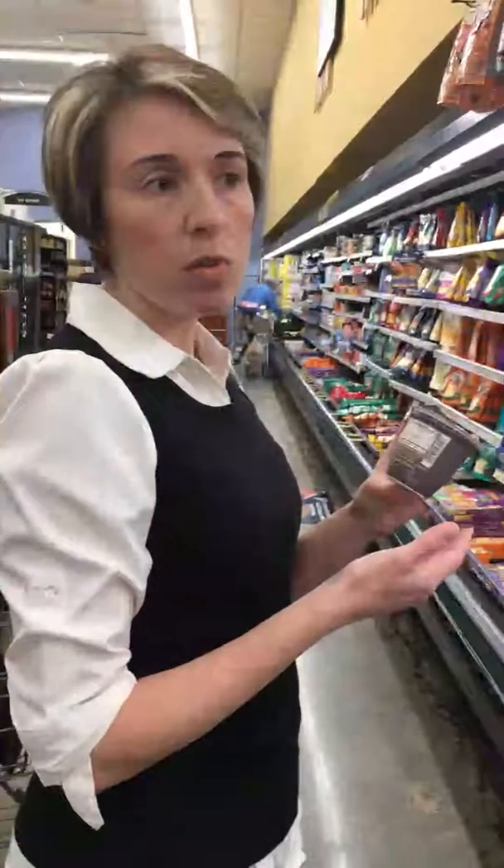My general rule of thumb is to try to stay under 10 to 12 grams of sugar per serving. Once you go over that, it really does become a higher sugar product.